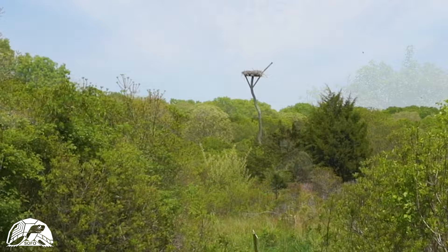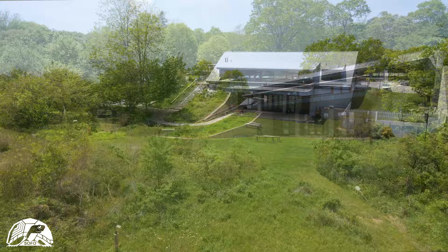You can see the osprey nest platform. There is a nesting osprey pair in there — they have produced an egg and we're waiting for the egg to hatch right now.